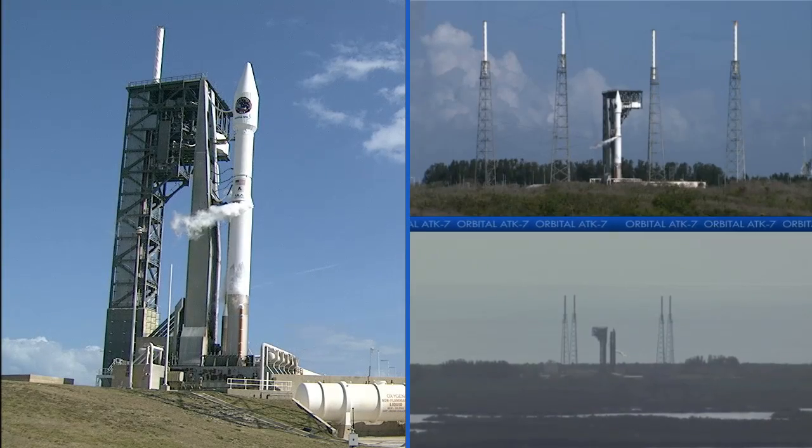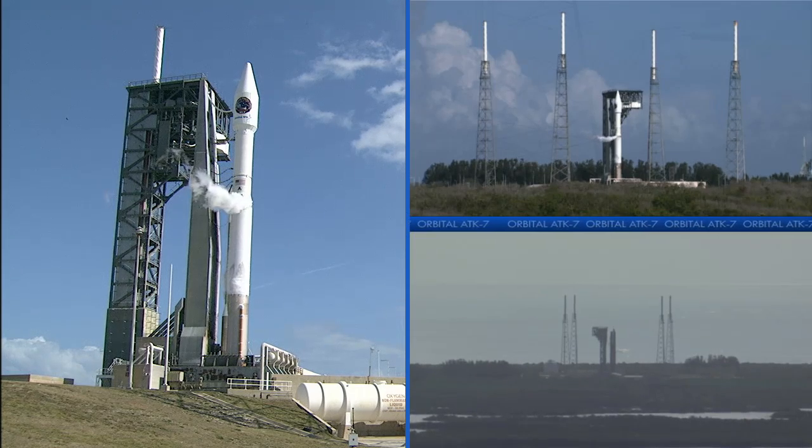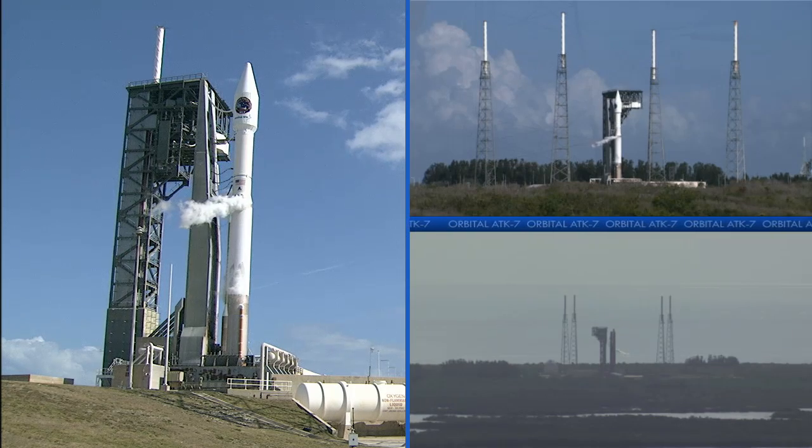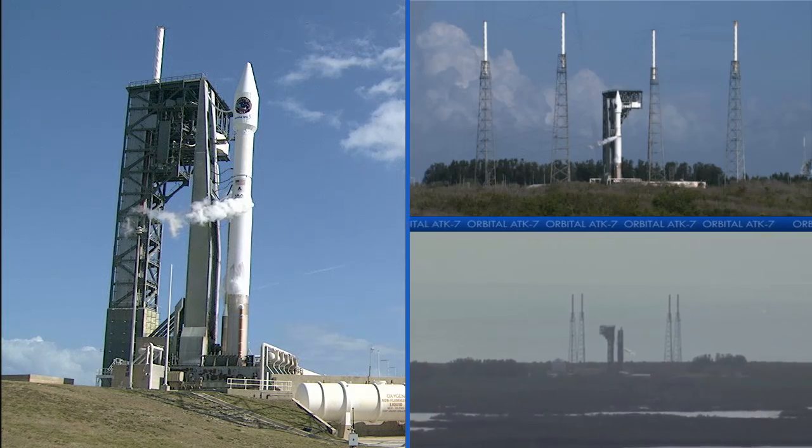This is Atlas Launch Control at T-41 minutes and counting. We are on schedule for the launch of the United Launch Alliance Atlas V rocket with the Orbital ATK Cygnus cargo resupply module. Launch continues to be scheduled for 11:11 a.m. Once liftoff occurs, it will take the Atlas 21 minutes to place the Cygnus in the proper Earth orbit to rendezvous with the International Space Station.